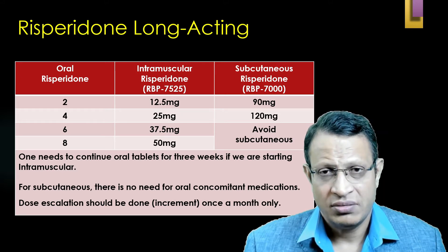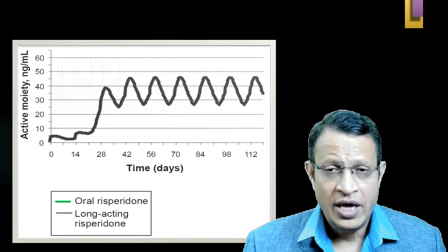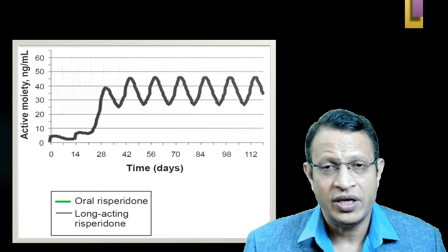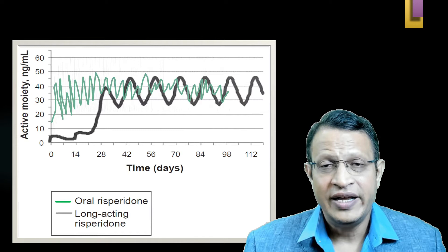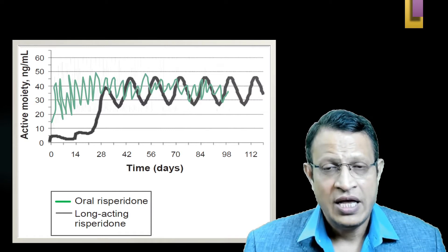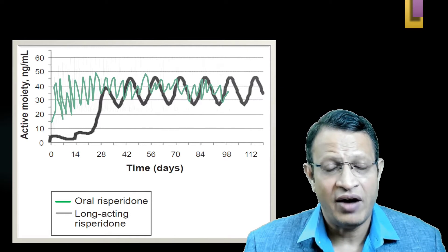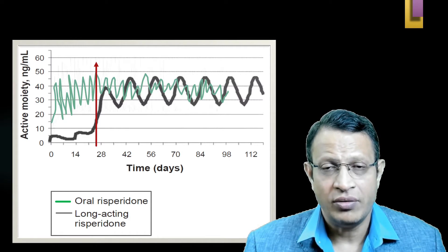The dose escalation for IM should occur once a month — that is, after every two doses. Concomitant oral medication is needed because, as shown in the graph, the green line indicates oral medication and plasma fluctuation. The plasma concentration level becomes constant only after three to four weeks, meaning you need to give concomitant oral medication for up to four weeks when starting IM injection.